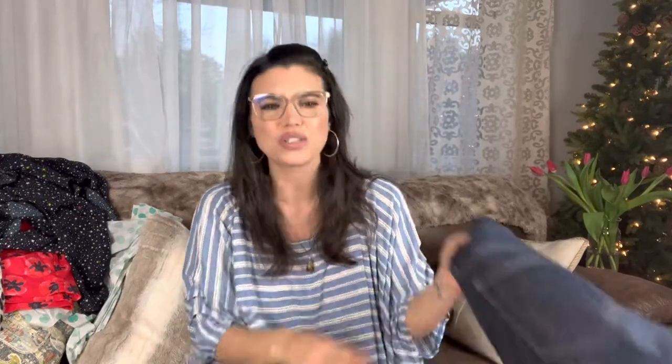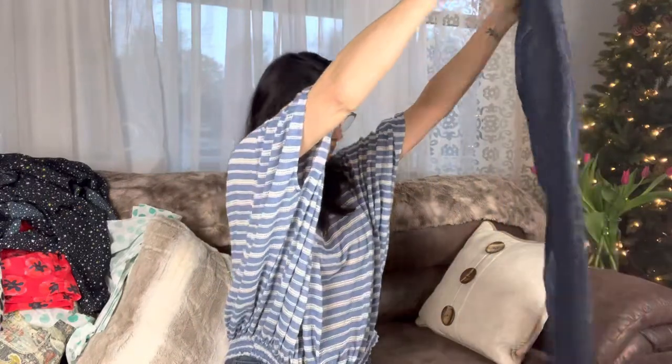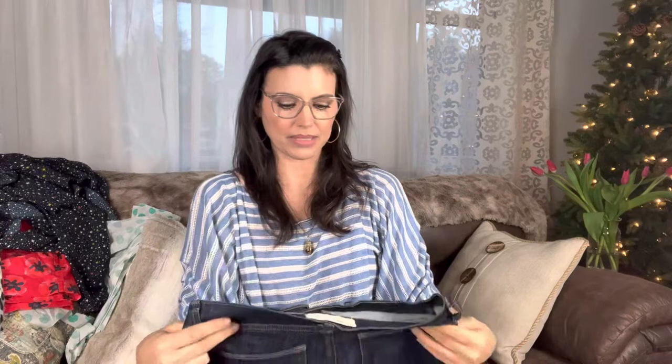Denim! Denim is one of my favorite things to sell. I love it. Here's some Gap True Skinnies, 27 Regular. They look like they're in really good shape. I love denim. Men wear denim, women wear denim, kids wear denim — everybody wears denim. It's always a good thing to invest in and to resell.